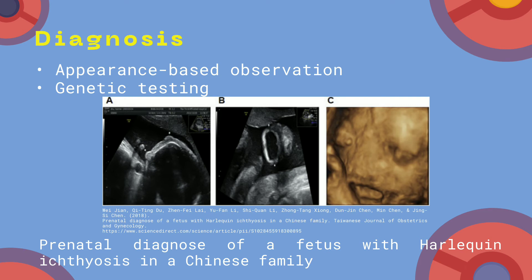Diagnosis: It is usually diagnosed at birth based on appearance. It can also be confirmed through genetic testing.